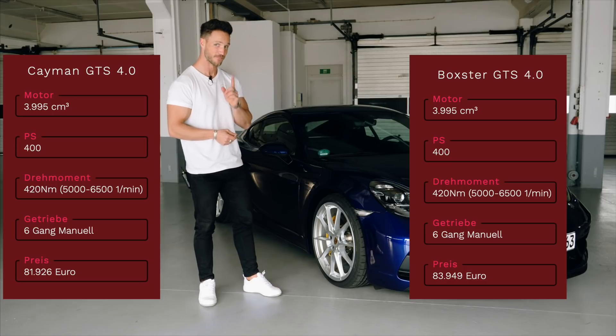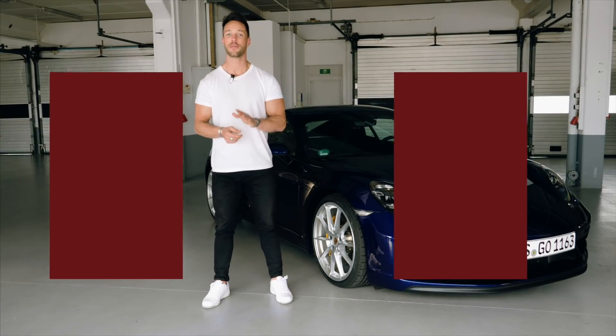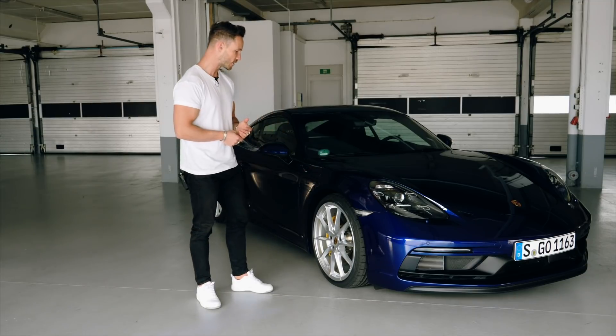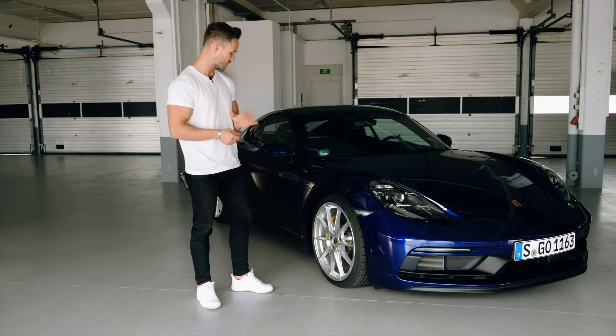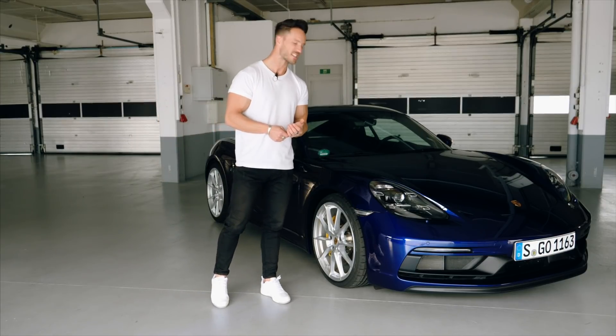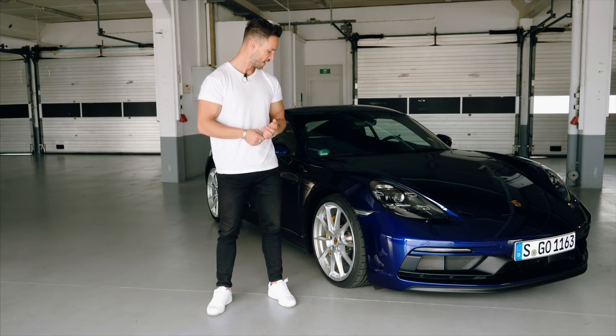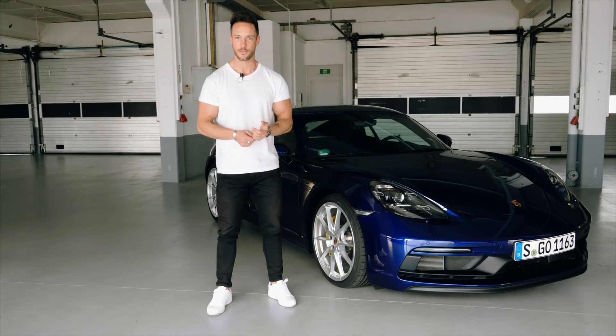The interesting thing is it's hand-shifted. The PDK will come, but currently only with a manual gearbox. As you can see here, the NCM Blue is incredibly beautiful. On the side is the GTS 4.0. I think we're all happy that the Cayman is back in the Cayman Boxster. On the road trip, I'll show you everything.